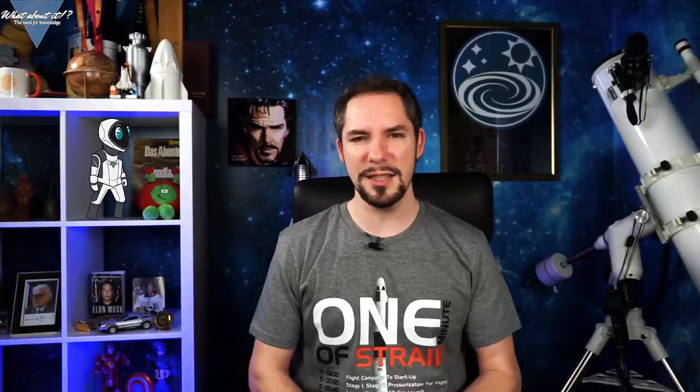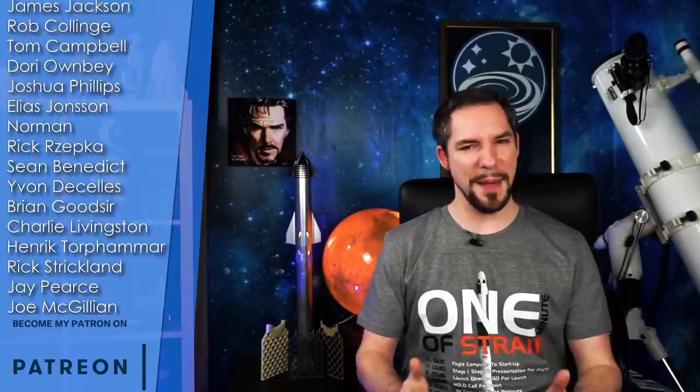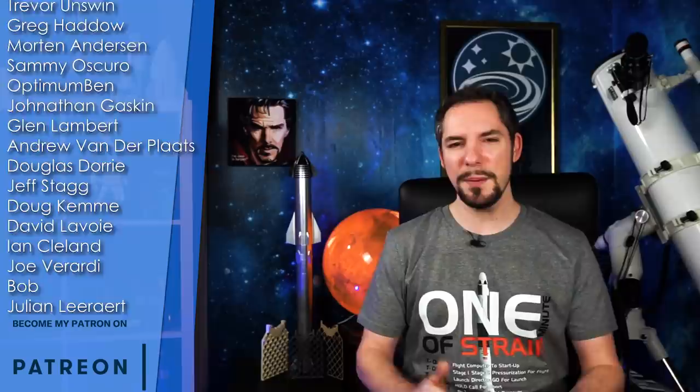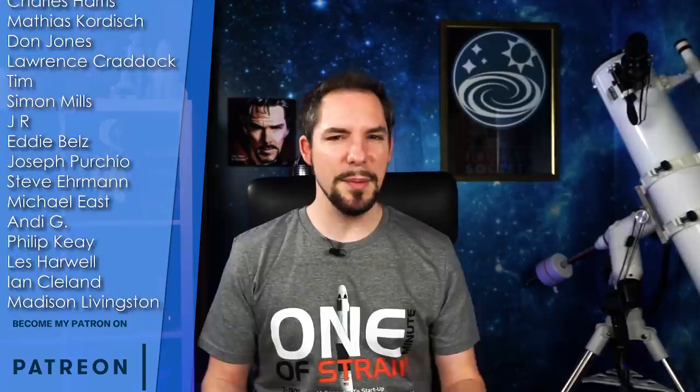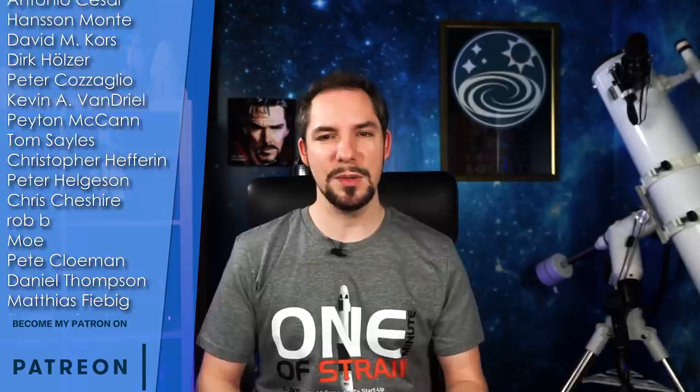Welcome to the patron shoutout of episode 76! This is where I thank those who go above and beyond to support me in my efforts to bring you the latest and greatest about space and science. These people research for me, they chat with me on the Discord, and they give vital funding very much needed for the continued operation of the channel. They're a very nice bunch of people, and that's why they get a thank you on each episode! And as always, there are new members on the team!